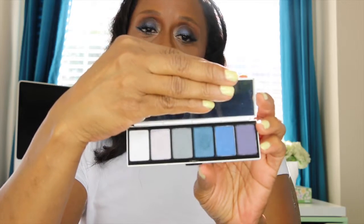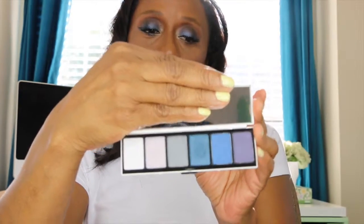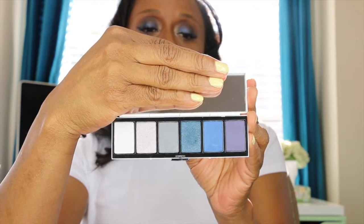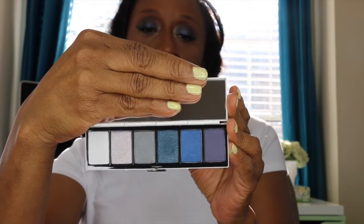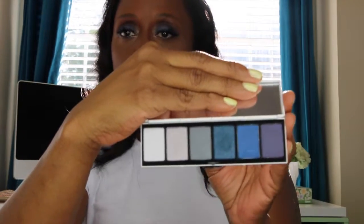My favorite eyeshadow is the one I'm wearing right now — it is the MAC Toledo line. It has shades of blue: Midnight Snow, Idolize, Night Divine, Indigo, Deep Truth, and Exotic Purple. This is a really nice palette.